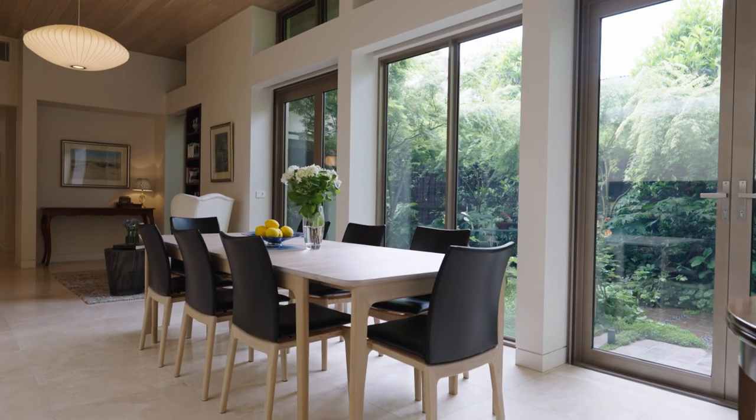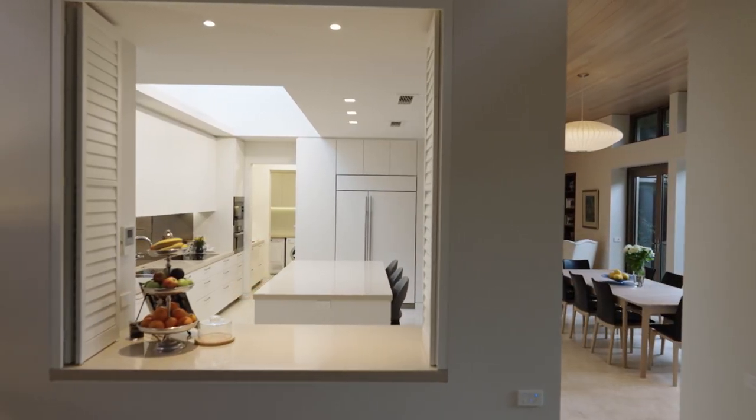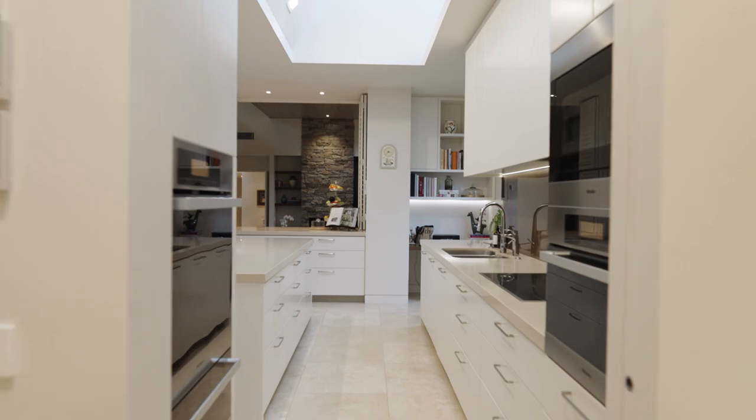Brilliantly interlinked are sitting and dining areas before a streamlined, Meile-appointed kitchen, butler's pantry and laundry with drying cupboard.